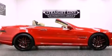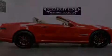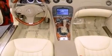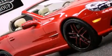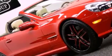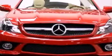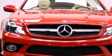Its top features and packages include the Premium One Package, active body control, a navigation system, heated seats, a low tire pressure indicator, heated washer fluid, aluminum wheels, and a rollover protection system. The following features are also included: air conditioning with automatic climate control.